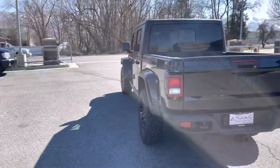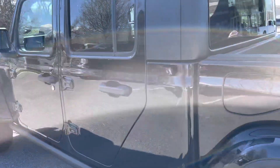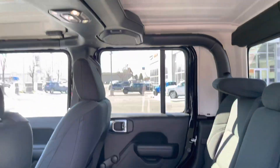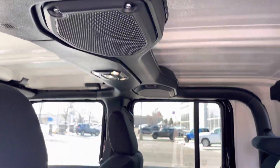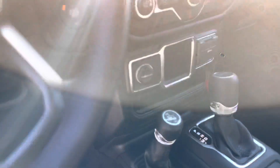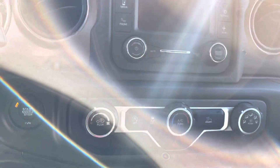Let's check out the inside. Spacious backseat. This is your soundbar. Automatic transmission. AM-FM.